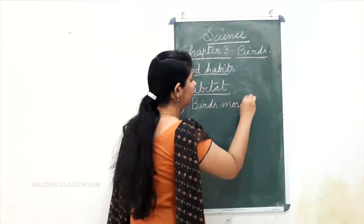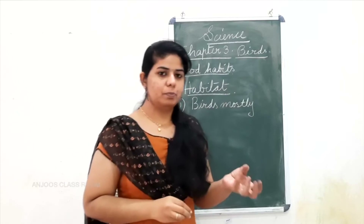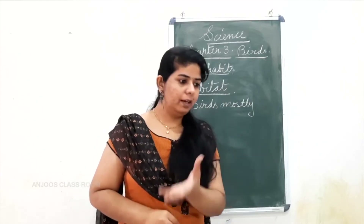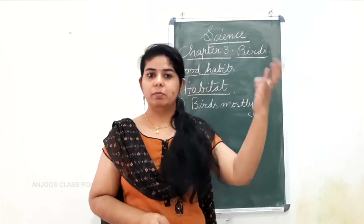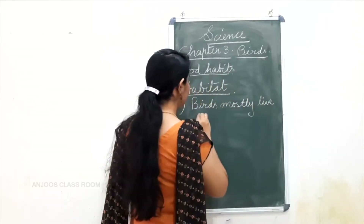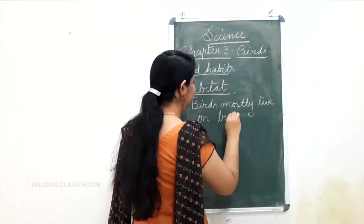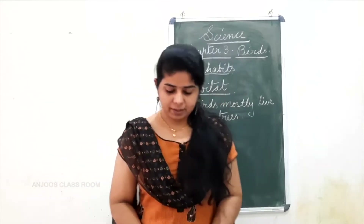At night, after evening, you won't see any of the birds here. Only a few bats you can see out. Otherwise, at night you can't see any birds lying and sleeping on the ground. Mostly they will be living on trees.